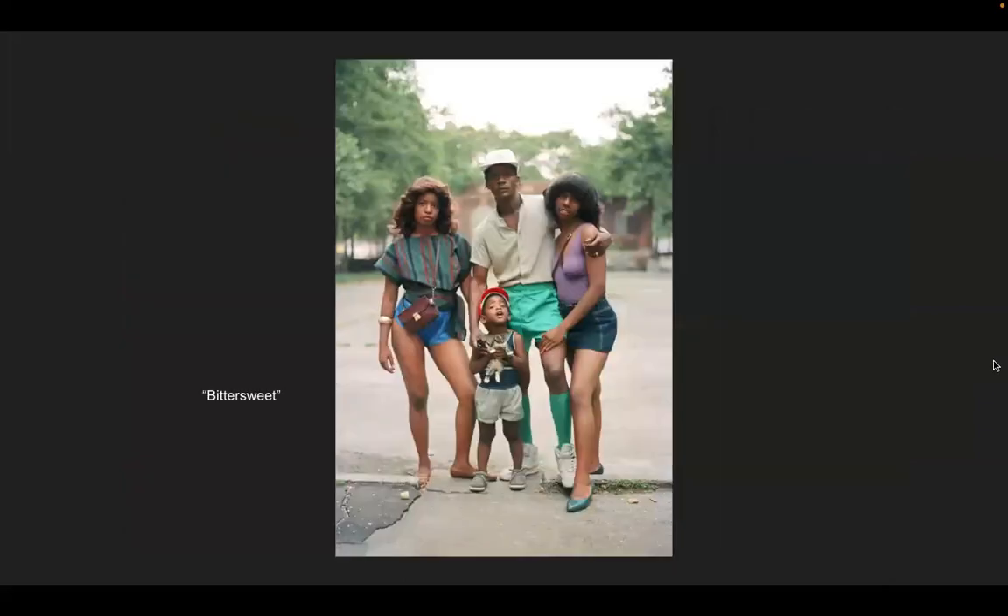'Bittersweet' shows people in their family life, everyday life. This is quintessential 1980s clothing: everyone wearing shorts, neon, stripes. It was something very interesting to have lived through, and Shabazz was sure to document it at the time he was in the city growing up.